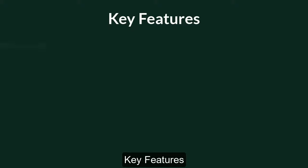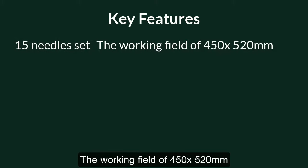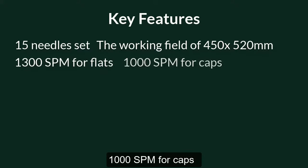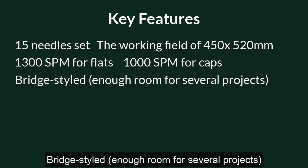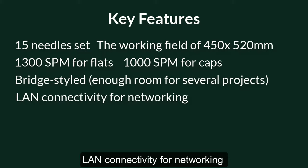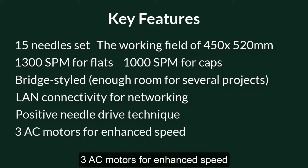Key features: 15-needle set, working field of 450 x 520 millimeters, 1,300 stitches per minute for flats, 1,000 stitches per minute for caps, bridge style with enough room for several projects, LAN connectivity for networking, positive needle drive technique, three AC motors for enhanced speed.